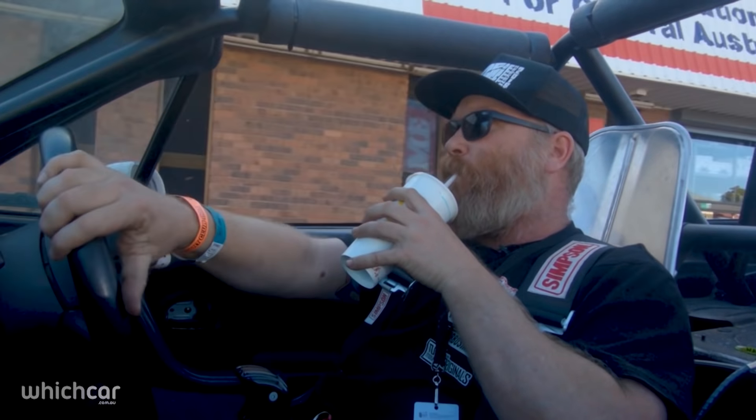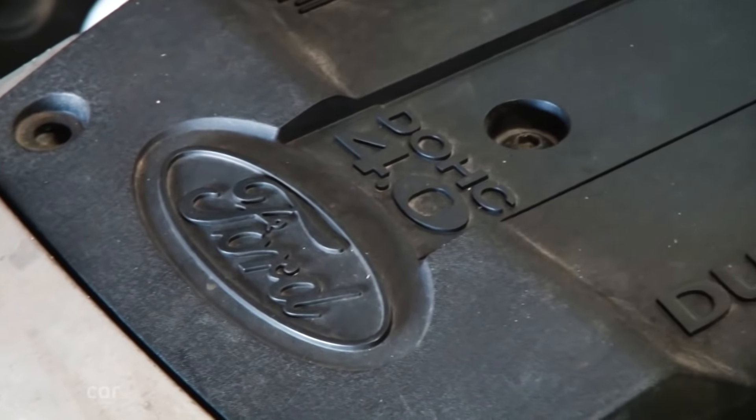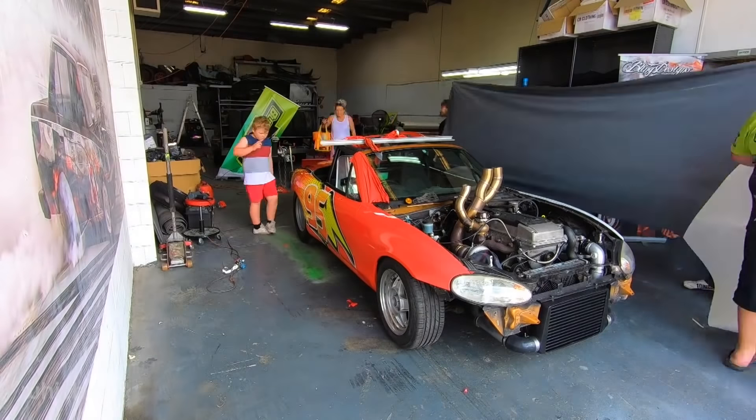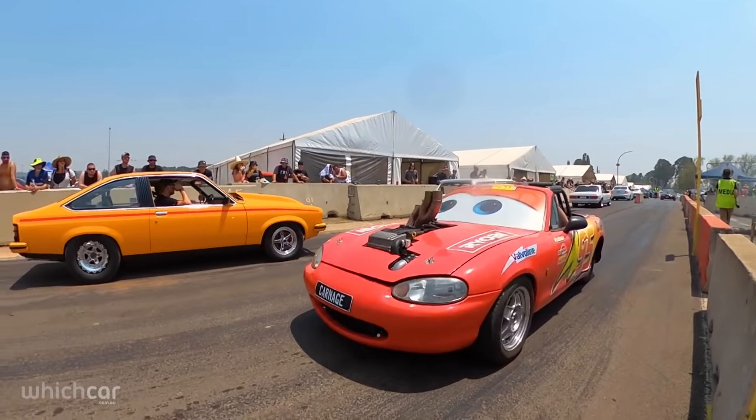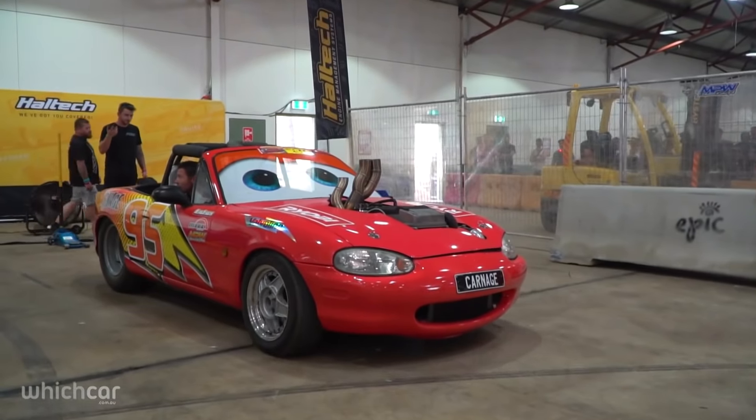A common feature of street machiners is they find it hard to resist tinkering with their cars, and the Street Machine team are no different. In fact, we removed the crazy V8 engine and installed a motor from a Falcon XR6 Turbo. We also gave it a makeover and then took it to someone else to put it through its paces, including cruising, a horsepower test, and plenty of burnouts.